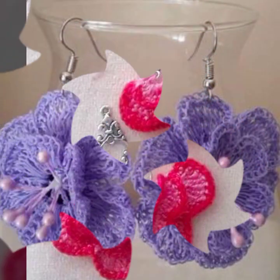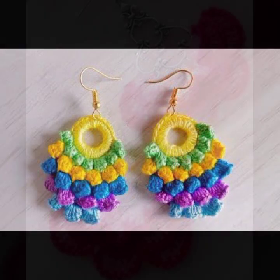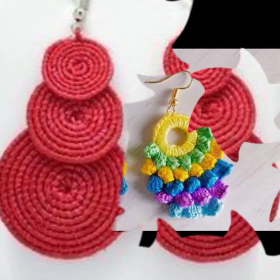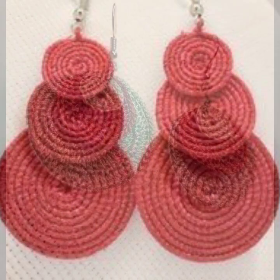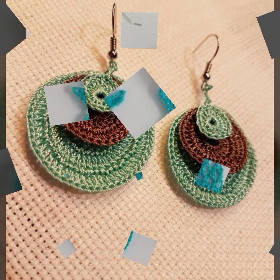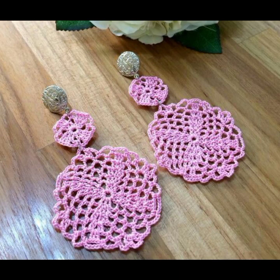Friends, I always try to bring useful videos and useful content for you. So please don't forget to like my video, don't forget to share my video, and also give feedback in the comment section about my collection — how well I've done, how are the designs of the beautiful and trendy women's crochet earring designs and stylish jewelry ideas.